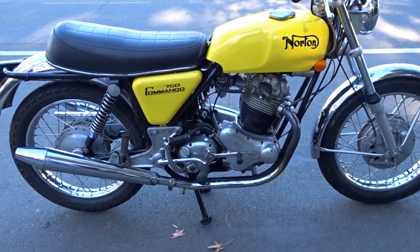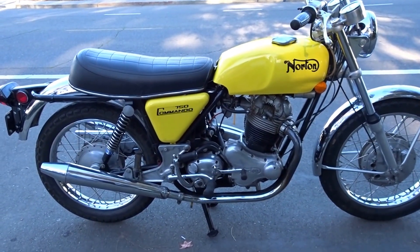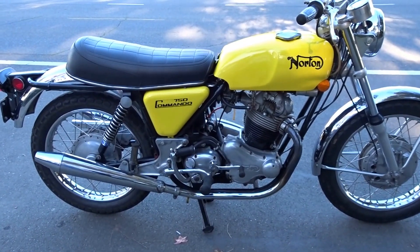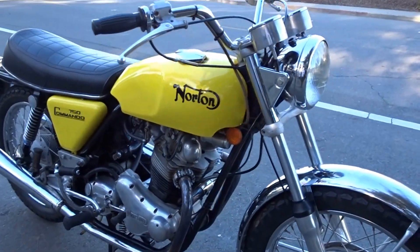Hello Norton fans. Here's a great '71 that's in fine working order, that's ready to go, that would be a good addition to anyone's collection or, you know, a rider for club events — vintage enthusiasts will go nuts over bikes like this.